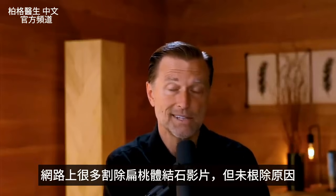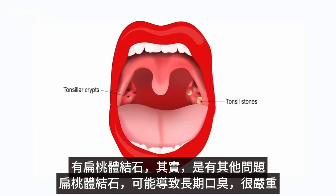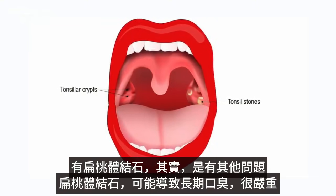There are so many videos about removing tonsil stones, but I haven't seen any video on how to correct the deeper underlying cause of a tonsil stone, because a tonsil stone is really a symptom of something else.